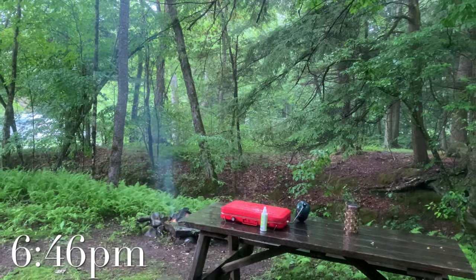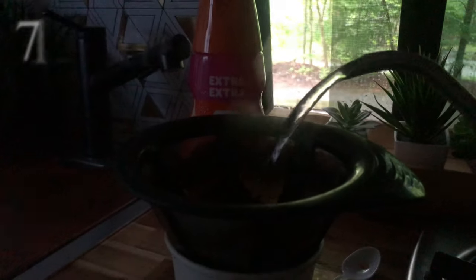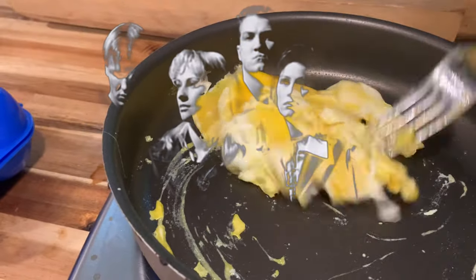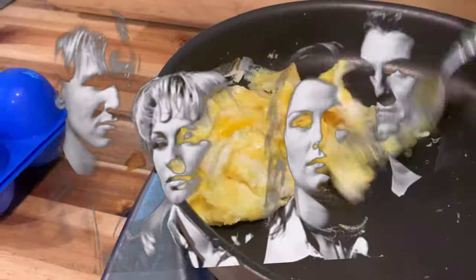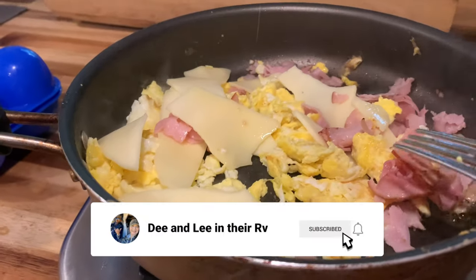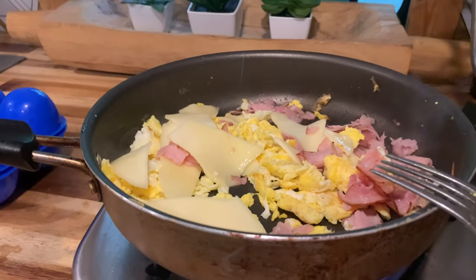We didn't have long to explore before the thunderstorms rolled in and they lasted all night. We woke up like two little kids on Christmas. First we're going to load up on some coffee, make a quick 10-minute breakfast, and then go explore. It's supposed to rain all day, but you guys are going to love it — let's skadoodle out of here and hit the elements.